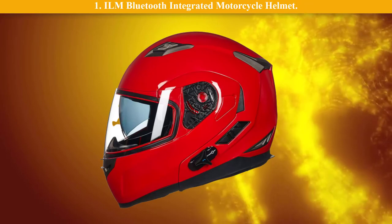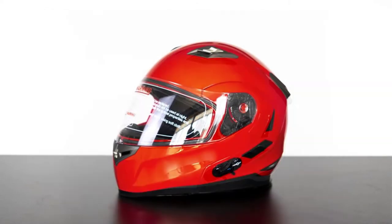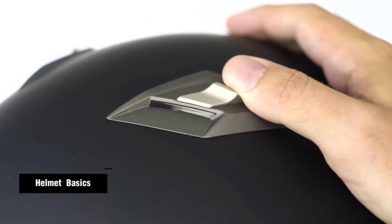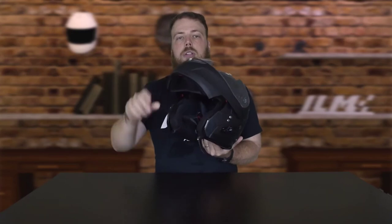Number 1: ILM Bluetooth integrated motorcycle helmet. Bluetooth 3.0 technology with eight hours of talk time and 110 hours of standby. Fully washable microfiber liner and adjustable vents. One-touch control for calling, answering, rejecting incoming calls, and redialing. Supports a max intercom distance of up to 1,000 feet between two riders.